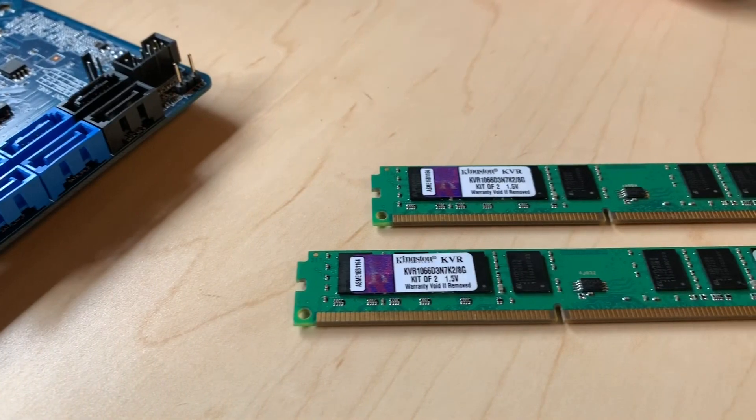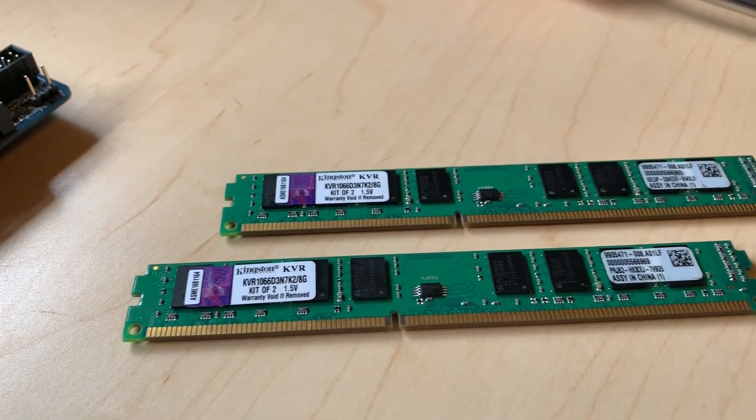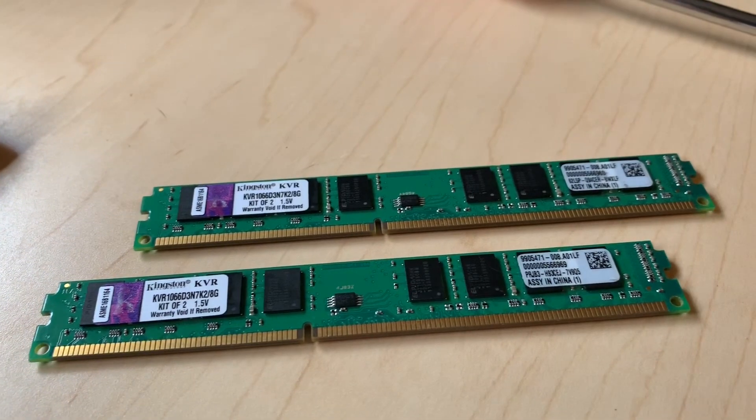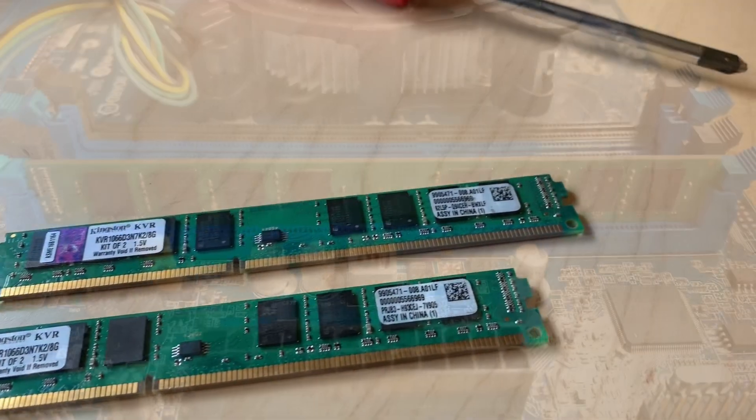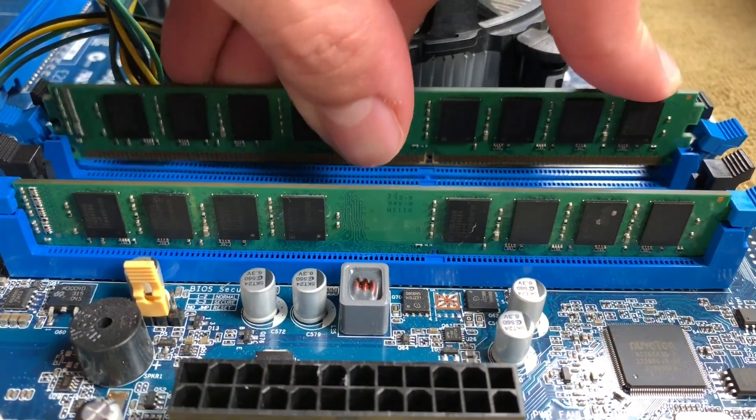The RAM that came with the board was two 4GB sticks of Kingston low-profile RAM. It's green, it's basic, and 8GB is plenty for this budget and the games we're going to play with it.